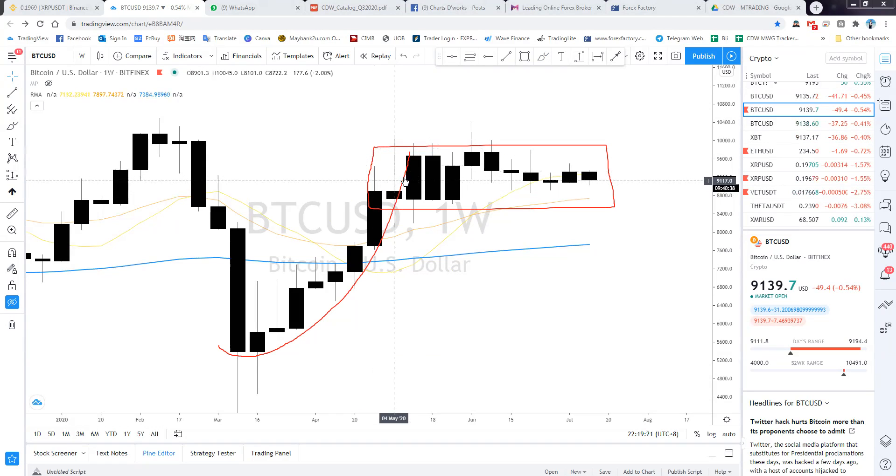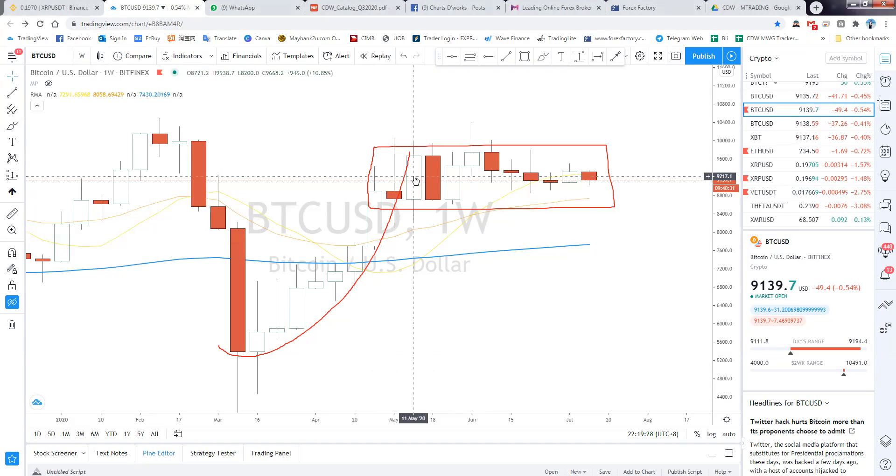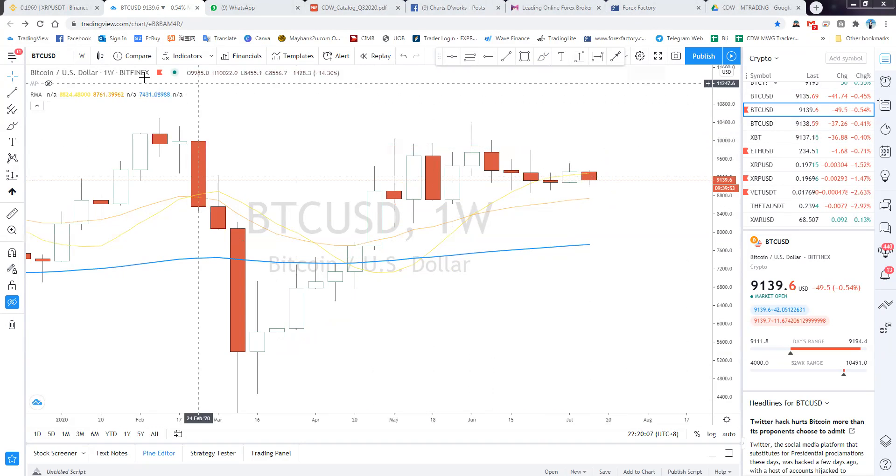On Bitcoin's weekly chart, you see green candle, red candle, green candle, red candle — price tightening, then a small green candle followed by a red candle. As extra info for those trading crypto: the weekly closing candle for crypto is actually Monday at 8 a.m., not Sunday.